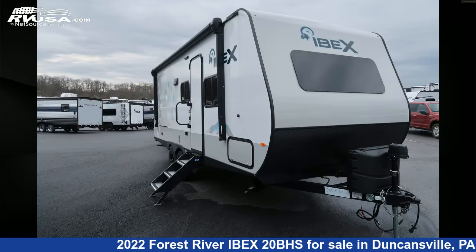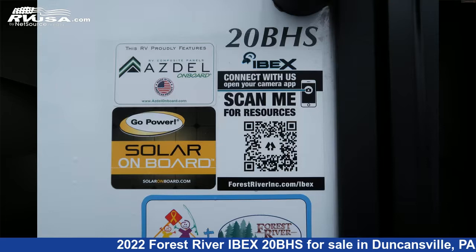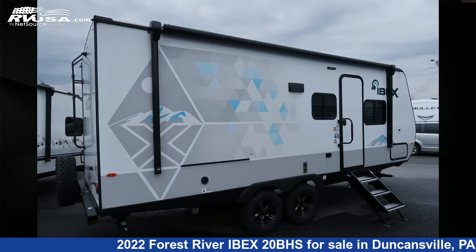This 2022 Forest River Ibex 20BHS is a travel trailer RV. It is located in Duncansville, Pennsylvania 16635, and is offered for sale by Ansley RV.